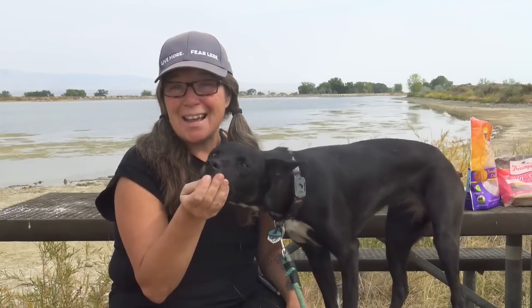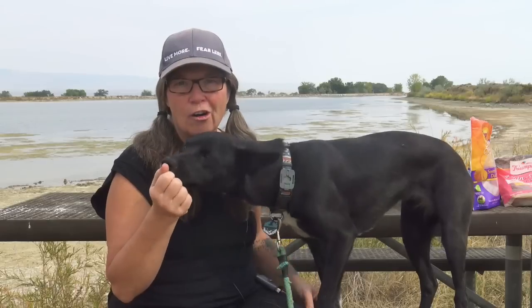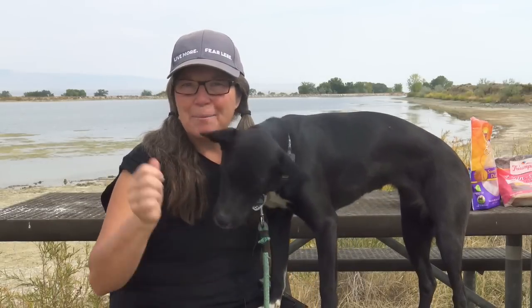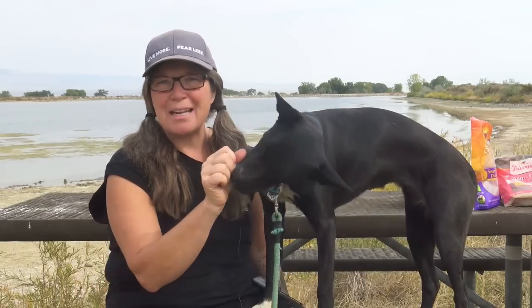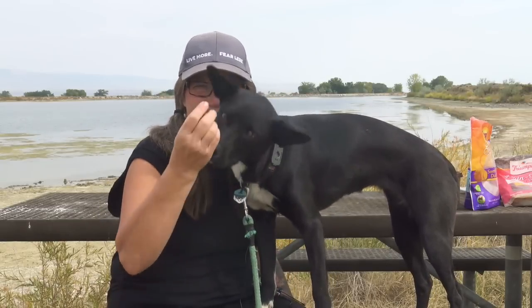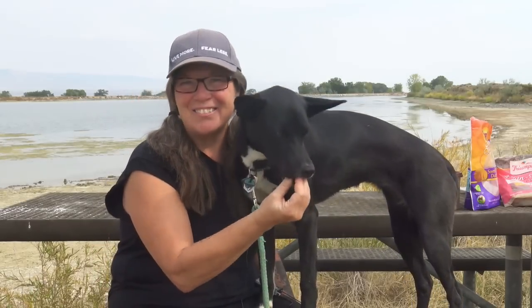Sadie's been with me for seven months now. Can you believe it's been seven months already? She's almost a year old. A lot of you have had questions about her — about how I train her, about what I feed her. So in today's video, I'm going to answer all the questions I'm getting the most about my lovely little companion, including her favorite treats. So stay tuned.